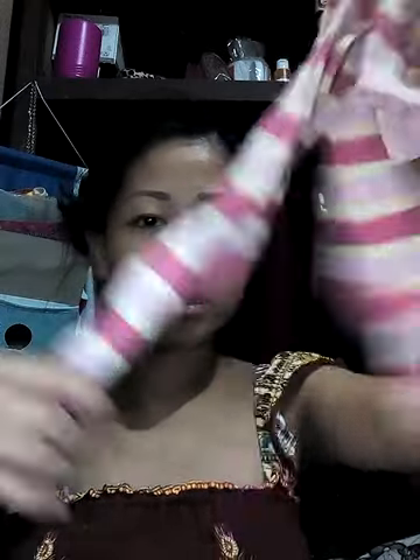For underwear, I packed black ones because you will bleed after pregnancy. Based on my research, there's about 1 month of bleeding that happens after delivery — even if it's a cesarean, there will still be bleeding. So you need underwear that's dark in color so the stains won't show.